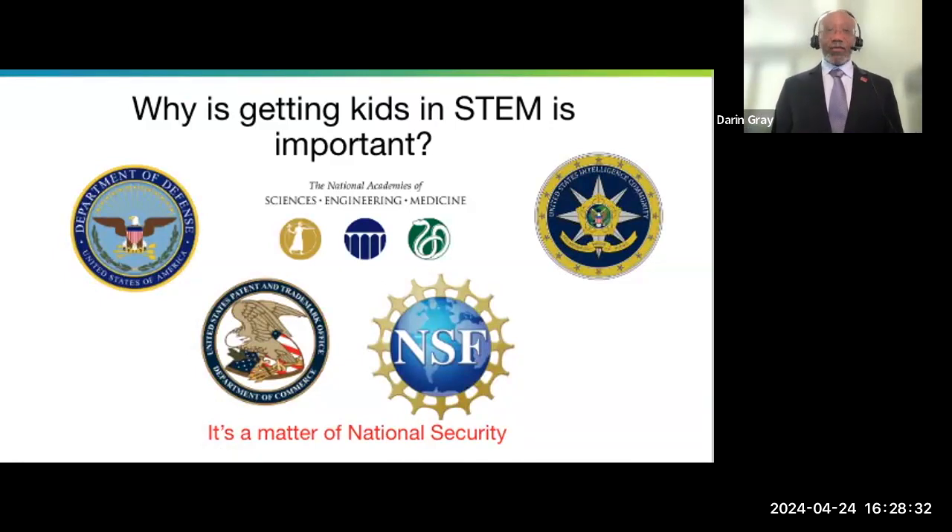Whatever that next innovation is, whoever gets it wins. When you start thinking about quantum computing, whoever gets that wins — because with quantum computing, cybersecurity is nothing, AI is nothing. When you think about all of the major innovations in the last 200 years in the industrial age, they pretty much came from the United States. We are the leaders.